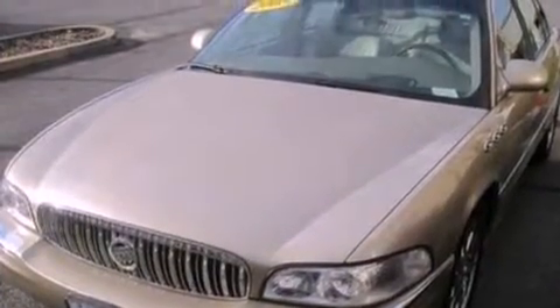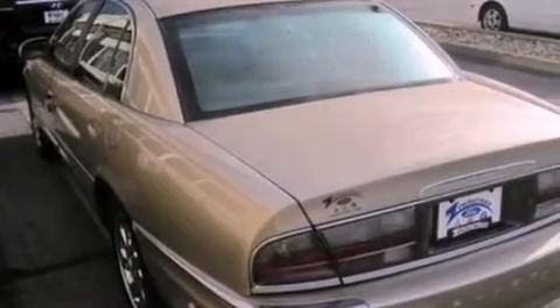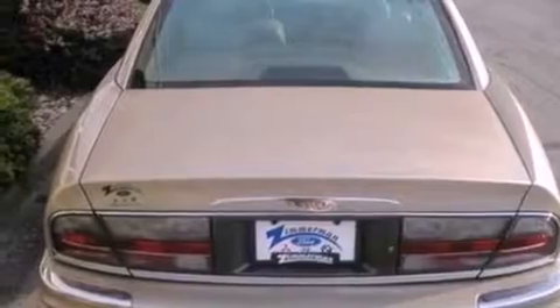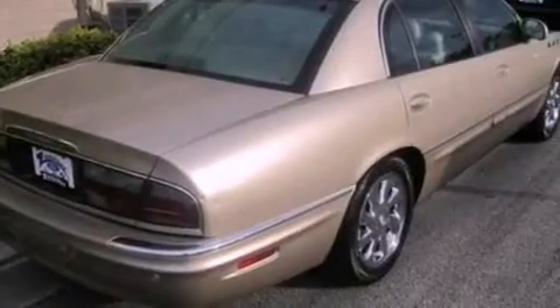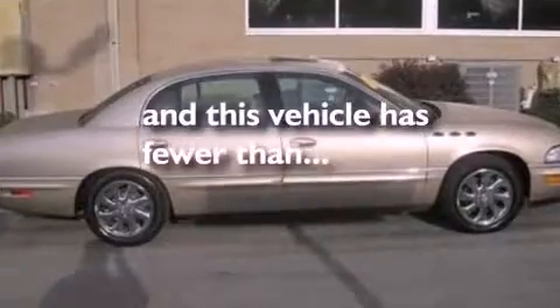Its top features include memory settings for the seat positions so you can recall your favorite alignment with the push of one button, heated front seats, cruise control, a nine-speaker audio system, leather seats, performance tires, 17-inch wheels, a low-tire pressure indicator, heater vents for rear seat passengers, and this vehicle has fewer than 40,000 miles on the odometer.